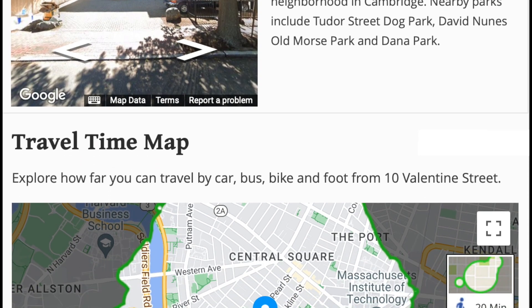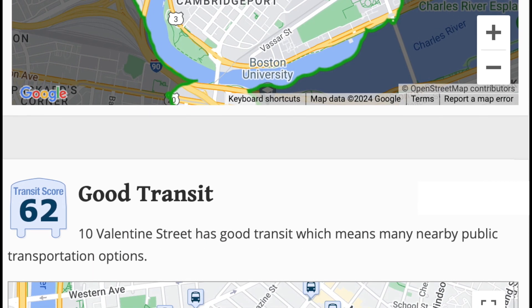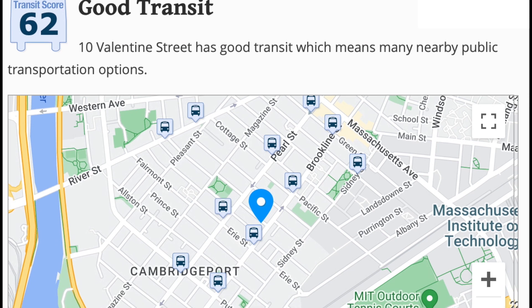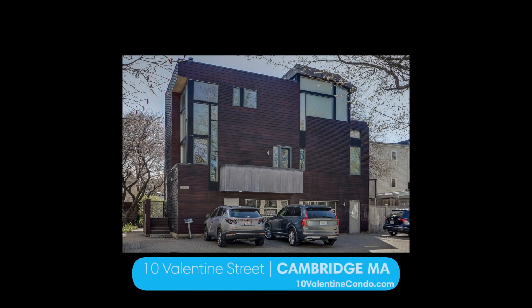It's the perfect location if you have a dog, with nearby parks including Tudor Street Dog Park, David Noon's Old Morse Park, and beautiful Dana Park. Superior properties like this in such a popular location do not hit the market very often, so don't miss out on this unique and luxurious gem.